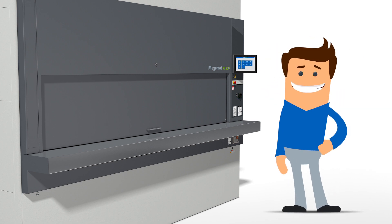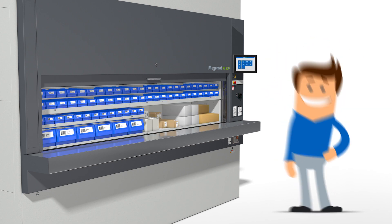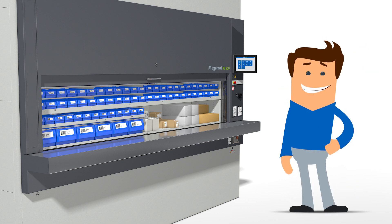First he must turn on the Megamat RS. Once it is powered on, he can use the operator panel to direct the unit.